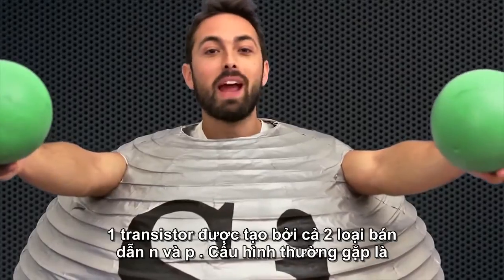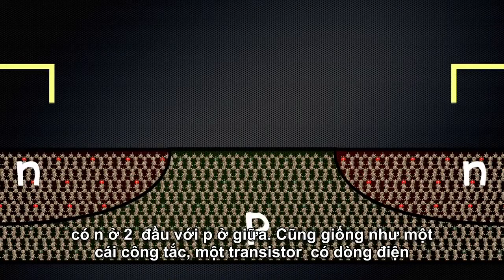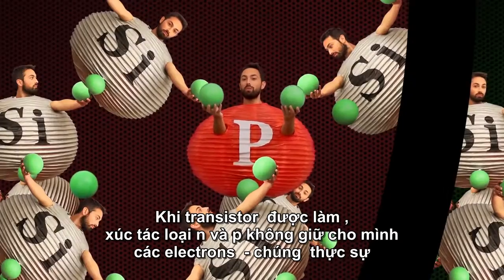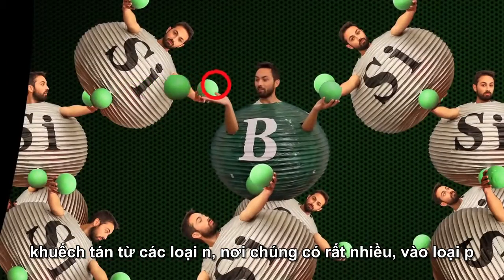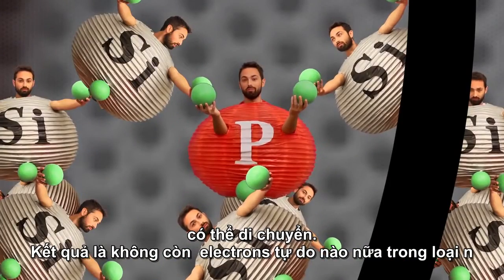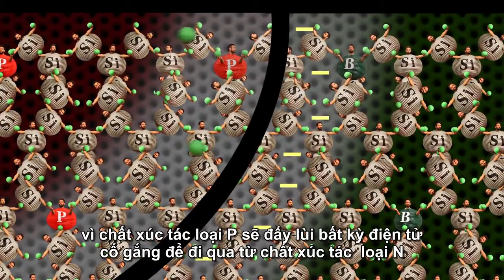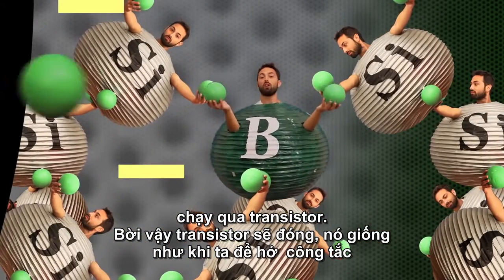A transistor is made with both n-type and p-type semiconductors. A common configuration has n on the ends with p in the middle. Just like a switch, a transistor has an electrical contact at each end called the source and the drain. But instead of a mechanical switch, there is a third electrical contact called the gate, which is insulated from the semiconductor by an oxide layer. When a transistor is made, the n and p-types don't keep to themselves — electrons diffuse from the n-type, where there are more of them, into the p-type to fill the holes. This creates the depletion layer: there are no more free electrons in the n-type because they filled the holes in the p-type. This makes the p-type negative, and it will now repel any electrons that try to come across from the n-type. So the depletion layer acts as a barrier, preventing the flow of electric current through the transistor.